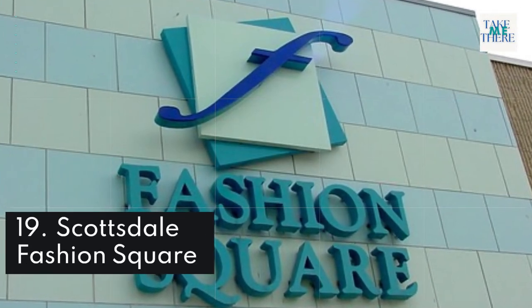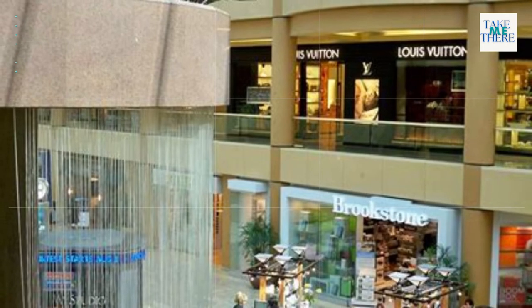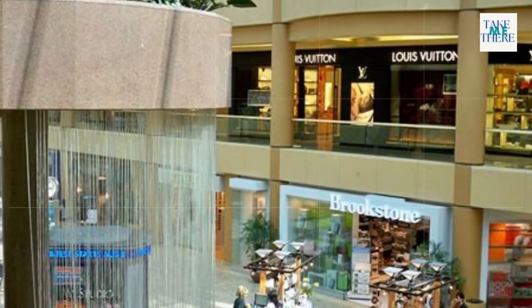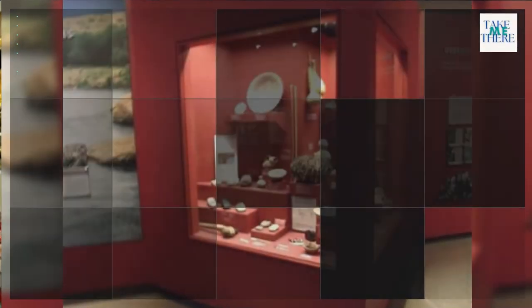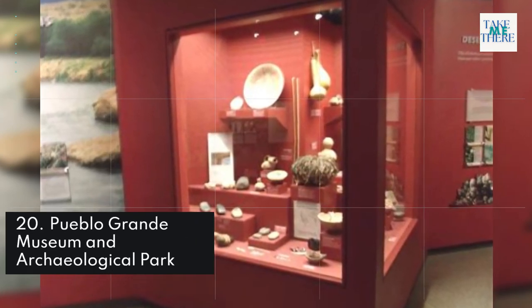19. Scottsdale Fashion Square. 20. Pueblo Grand Museum and Archaeological Park.